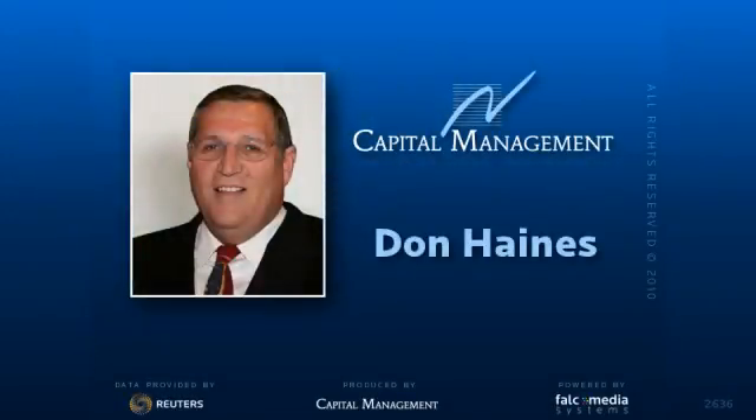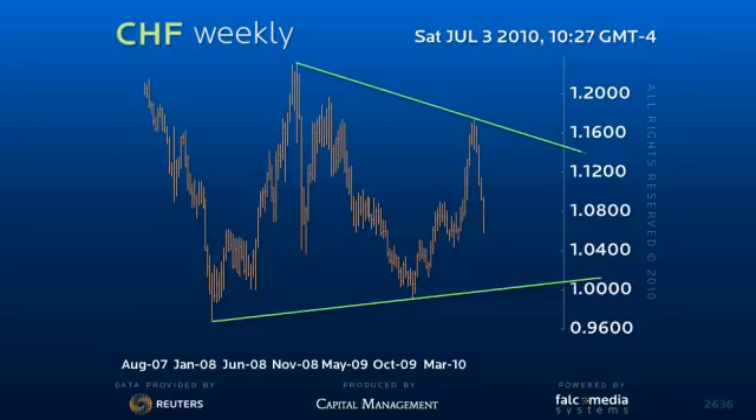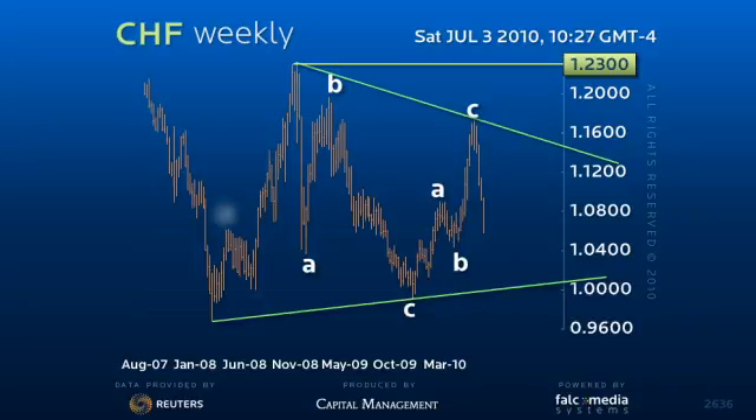Good morning, and welcome to the Big Picture Vision for Dollar Swiss. Price compression in the weekly triangle pattern continues. We are still looking for a three-wave decline to the ideal 61.8% swing of the B leg in this formation, or a downside target of 102.50.